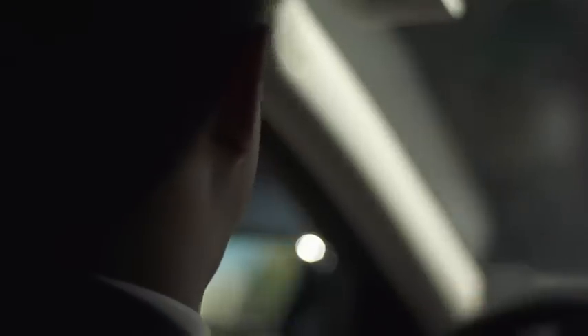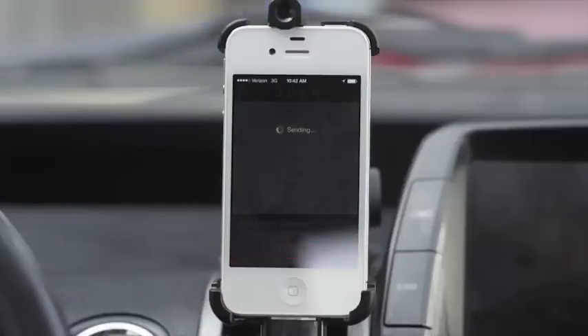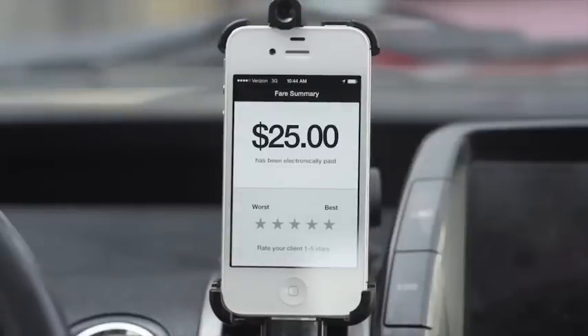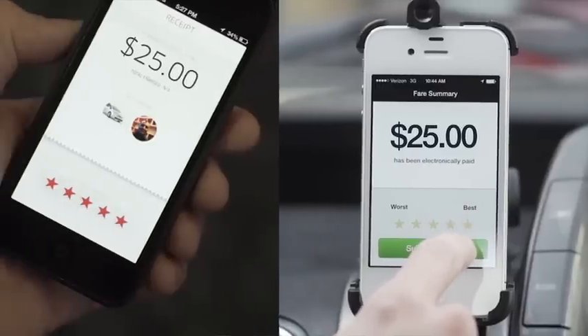When the passenger gets in the vehicle, the driver begins the trip and navigates to the chosen destination. At the end of the trip, the driver presses End Trip to complete the fare. Payments are calculated within seconds, and both the driver and the rider have a chance to leave a rating for each other.